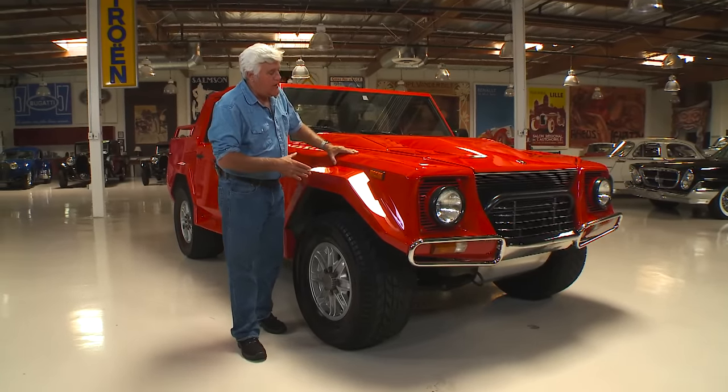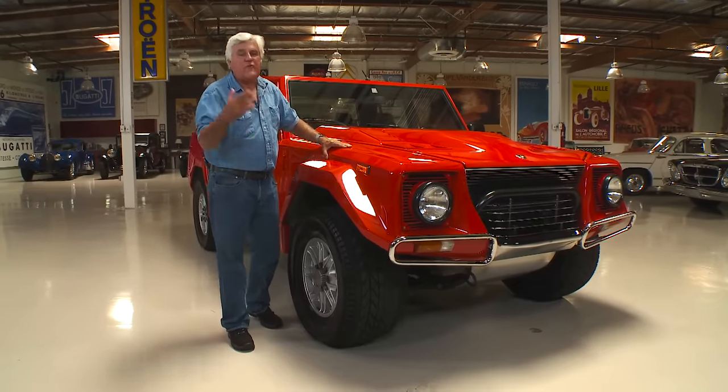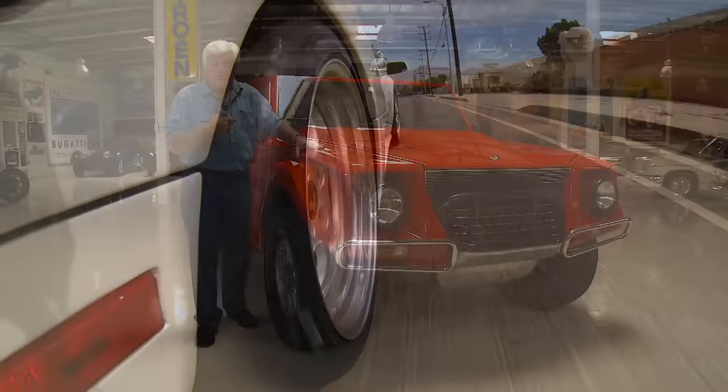Now this car, being a Lamborghini, as all good Lamborghinis are, is serviced by Franco's European Sports Car. Remember Franco? He and his son Damien came here with the Diablo. Damien is here and he's been servicing this car.